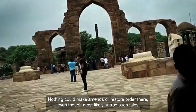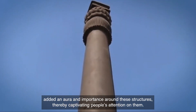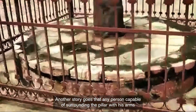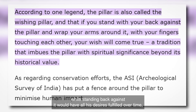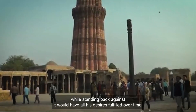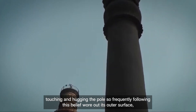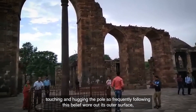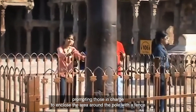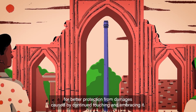Even though most likely untrue, such tales added an aura and importance around these structures, thereby captivating people's attention. Another story goes that any person capable of surrounding the pillar with their arms while standing with their back against it would have all their desires fulfilled. Over time, touching and hugging the pole so frequently wore out its outer surface, prompting those in charge to enclose the area around the pole with a fence for better protection from damage.